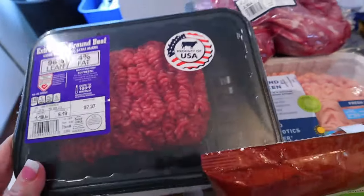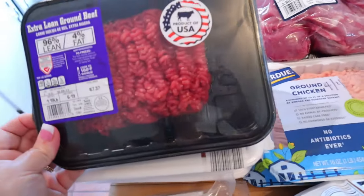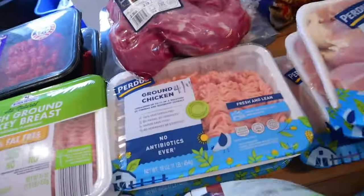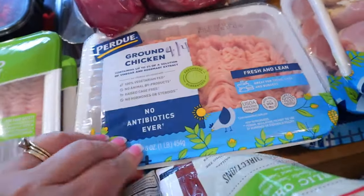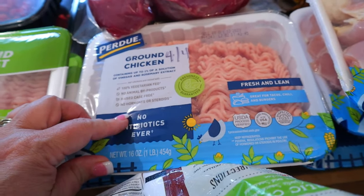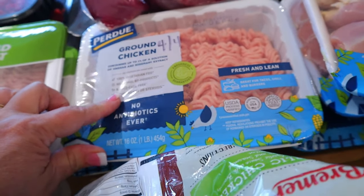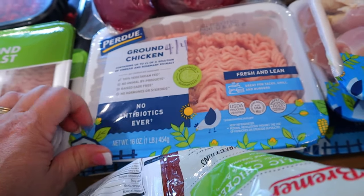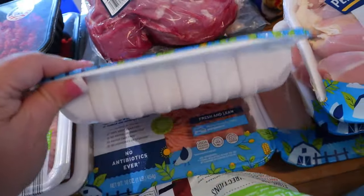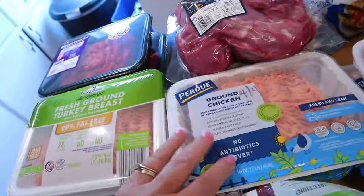I also got a couple things of 96% lean ground beef — that's three points for four ounces and 140 calories. I also got a couple things of ground chicken. I really like using ground chicken for a lot of things; pretty much anything that calls for ground beef I'll use ground chicken. If we have tacos, I always used to make them with ground beef but now we love them with ground chicken. For this it's four points for four ounces and 160 calories.